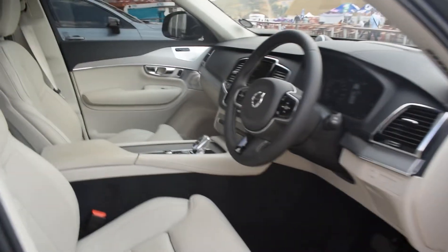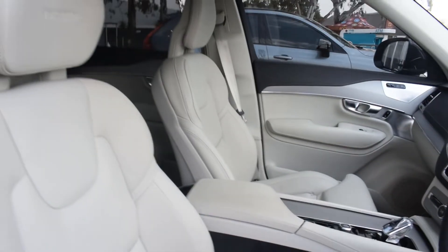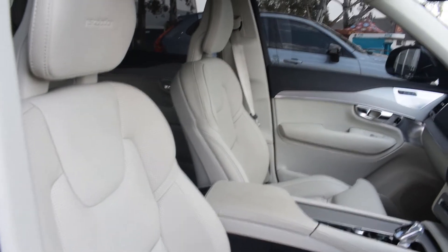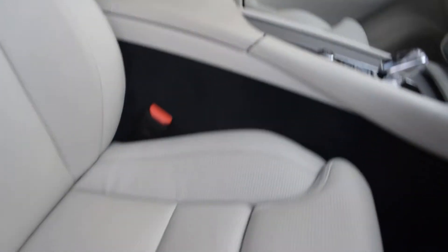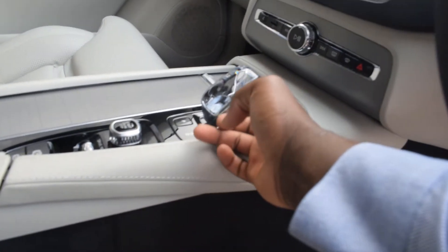Wow, would you just look at that! This is the Inscription trim level — I believe it's the highest trim level available. It's just luxury. Oh my goodness, this is so soft. We've also got a slightly different key here — it's a nice glass one. Wow, feels good in the hand and it's also very compact.